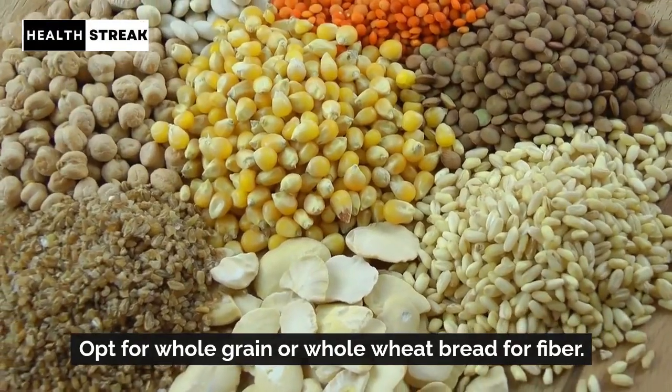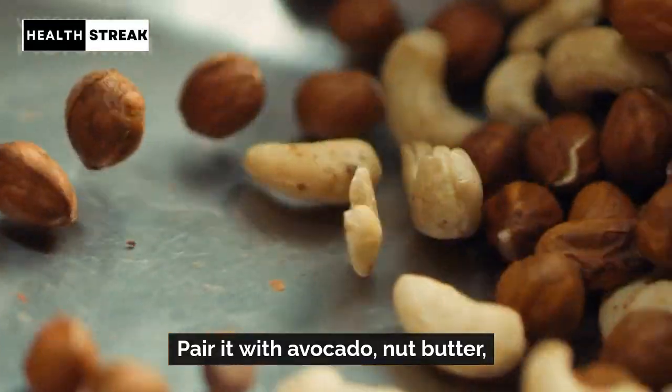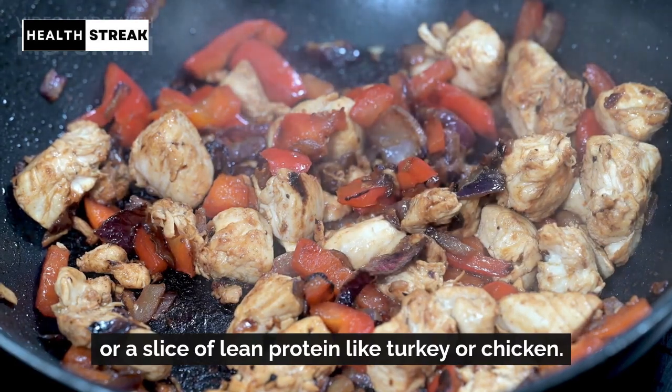Whole grain toast. Opt for whole grain or whole wheat bread for fiber. Pair it with avocado, nut butter, or a slice of lean protein like turkey or chicken.